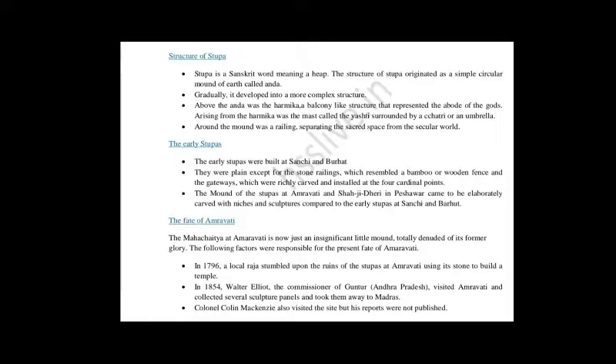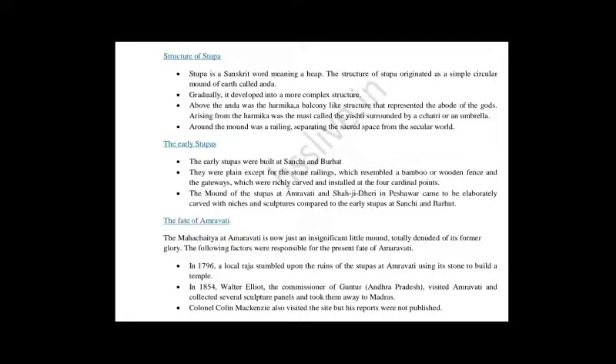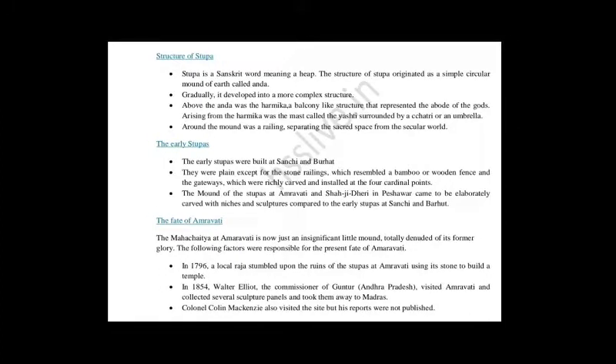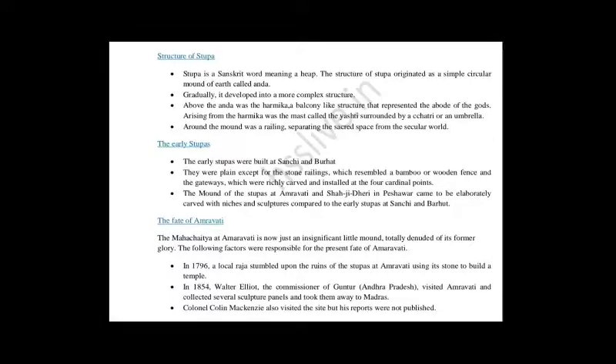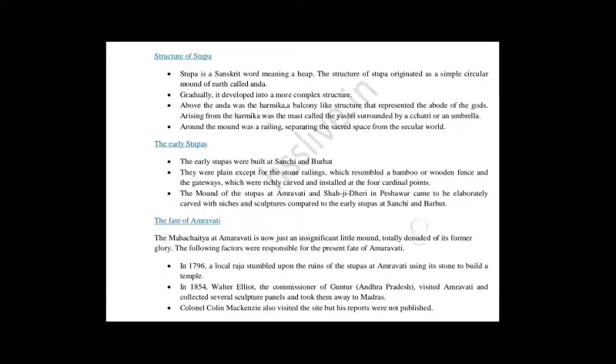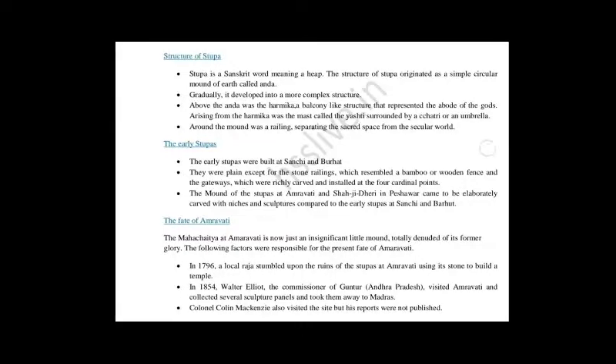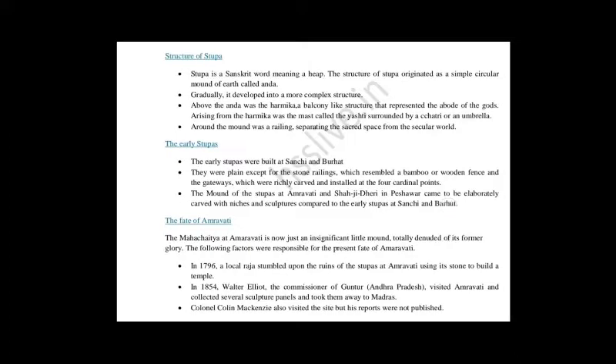The role of this local raja is significant — he took the different stones and structures of the Amaravati Stupa to build a temple. It was very easy for persons like a raja or British officials to take away original sculptures and use them in museums, to build temples, or for decoration. The second factor: In 1854, Walter Elliot, the Commissioner of Guntur, Andhra Pradesh, visited Amaravati and collected several sculpture panels and took them away to Madras.